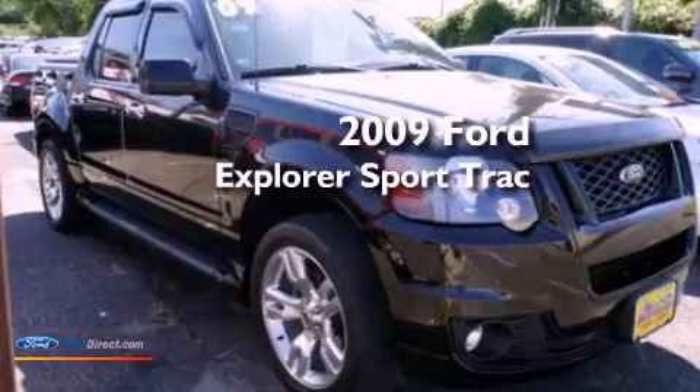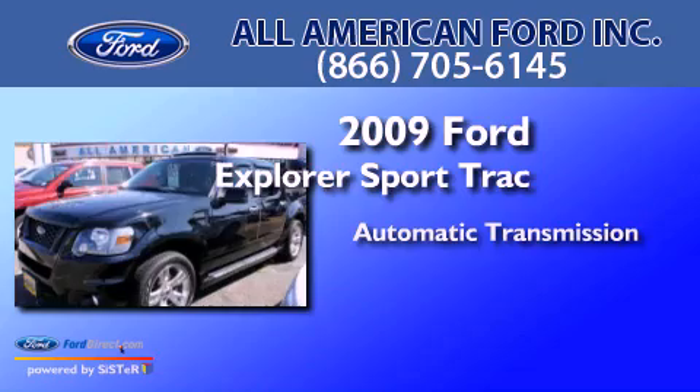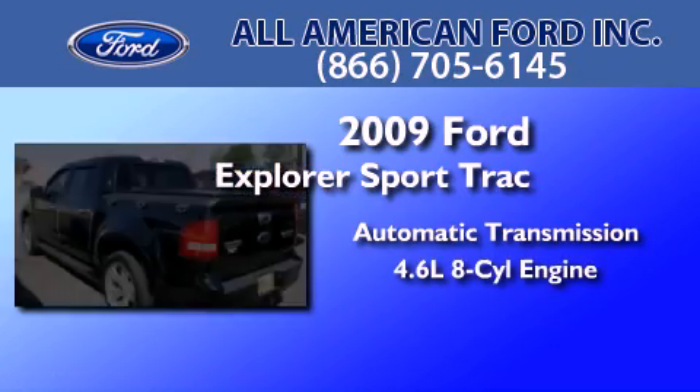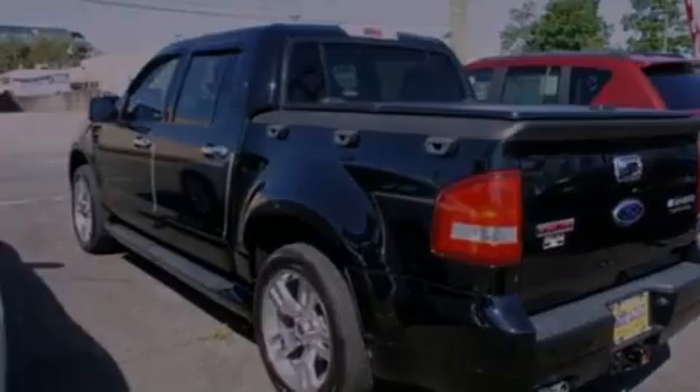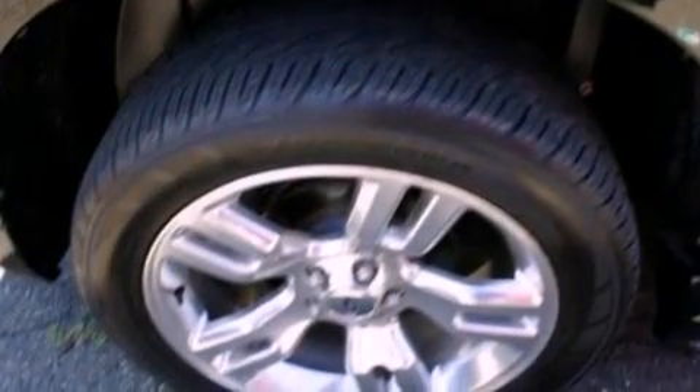This is a 2009 Ford Explorer. This SUV has an automatic transmission and a 4.6 liter V8. Its top features include a double wishbone independent front suspension, a sunroof, and traction control and stability control systems.